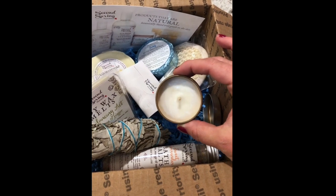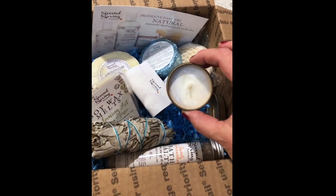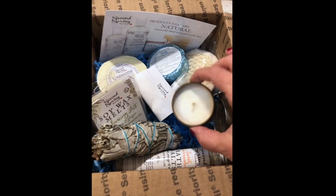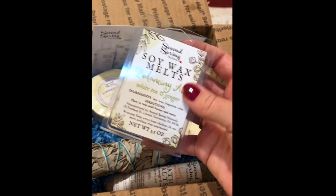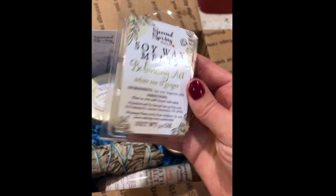You have an option between a soy candle. This is a two-ounce travel candle, which is nice to put on the side of the tub, to take with you traveling, or to just place in your bathroom. It's great for fall. The scent is wonderful. You have the choice between that or one of the new wax melts. Aren't these cool? I love the labels.